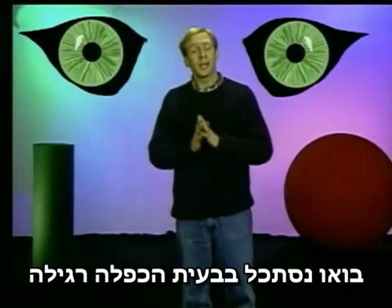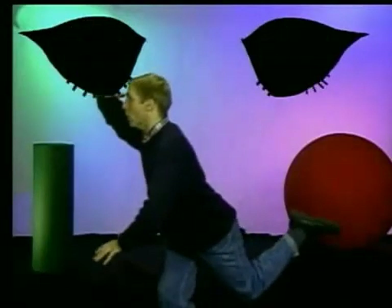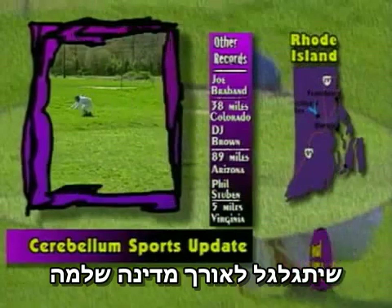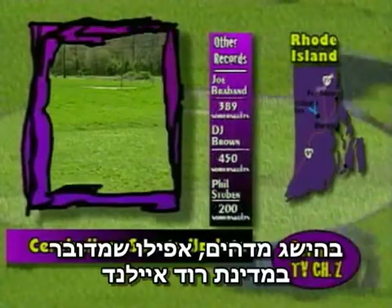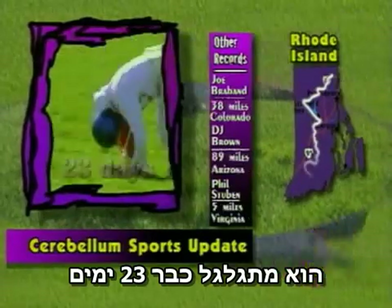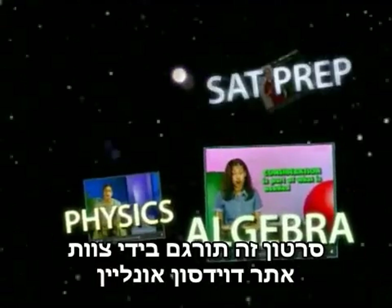Let's look at a normal multiplication operation. Ronald is attempting to become the first person to somersault across a whole state — an amazing achievement, even if it is Rhode Island. He's been somersaulting for 23 days now.